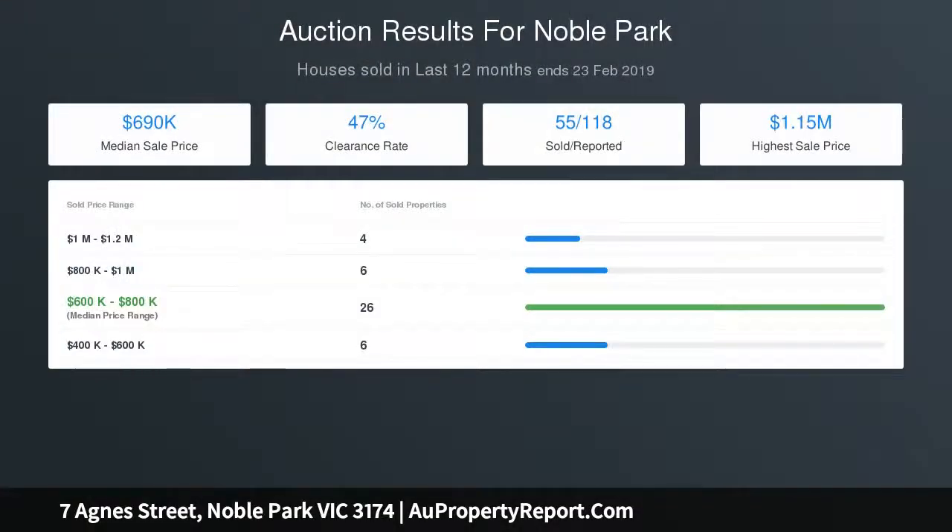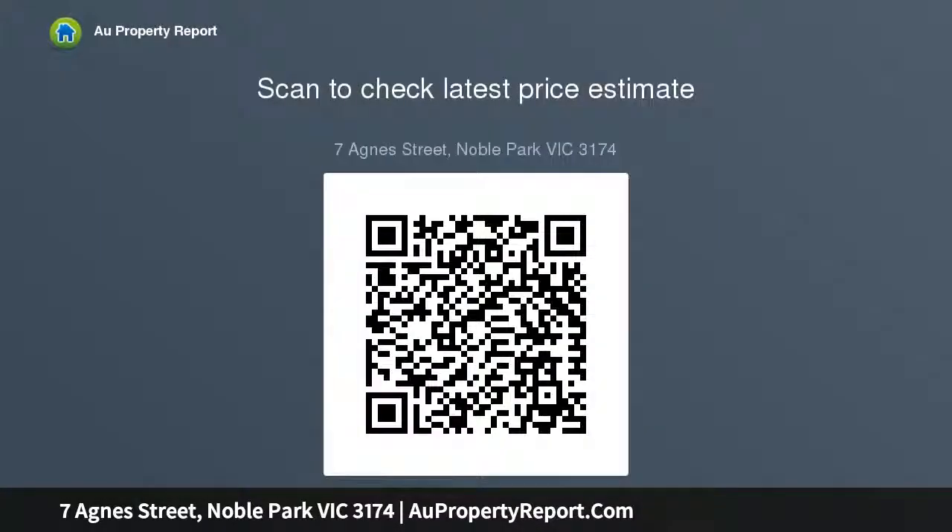Additional features include a rear pergola, timber decking, and a double garage. Options include: refresh and rent, renovate and reside, demolish and build new, or redevelop the site to maximise this potential-packed property.